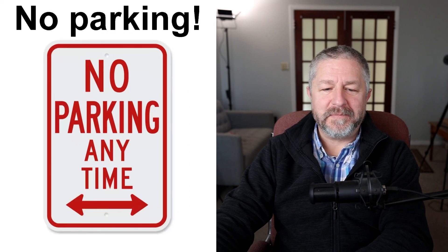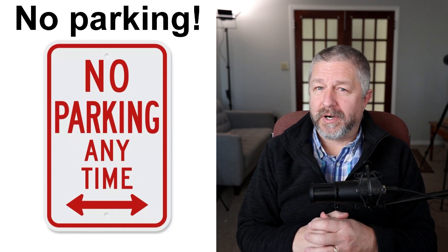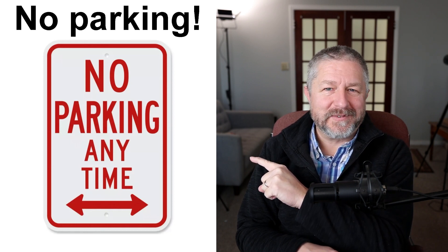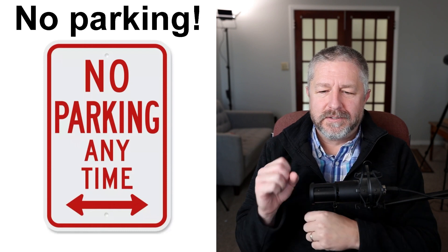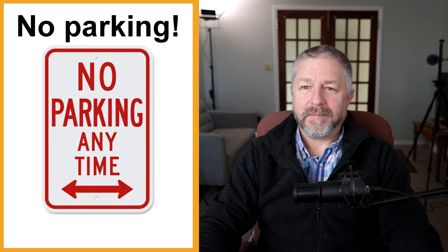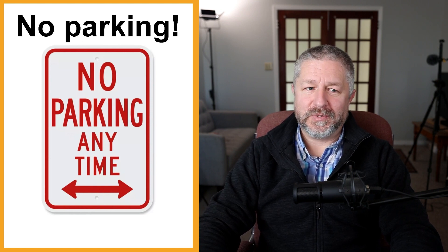"No parking anytime" signs are very common. Two weeks ago I went for a hike, the parking lot was full, so I parked on the street and failed to notice the no parking sign. When I got back, I had a $30 parking ticket. So if you see a no parking sign: one, don't park there, and two, if you do, you'll probably get a ticket. You should always pay things like that right away, because in Canada, if you don't pay your parking ticket, eventually you can't renew your driver's license.